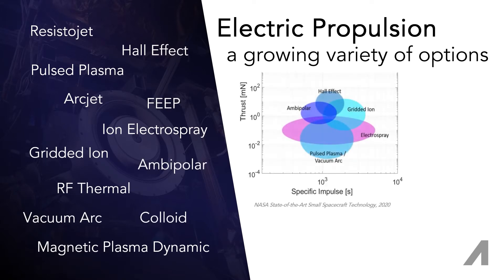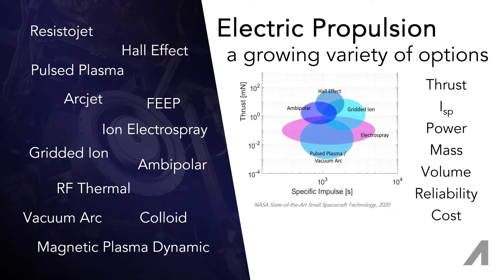The selection space for thrust and specific impulse is not overly limited, and system designers can narrow it with those and other top-of-mind considerations. Some technologies can be eliminated immediately based on requiring too much power or volume for any reasonable small-sat. But after that, finding the best option can be difficult.